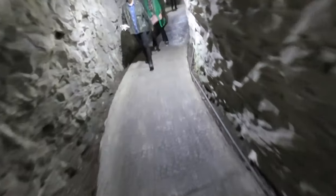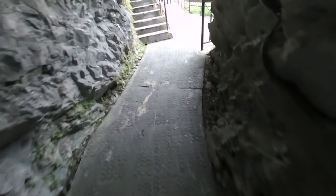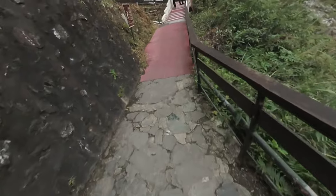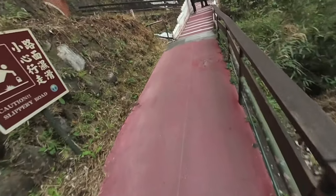Oh, look at this — a little waterfall! Nice. Please do let me know in the comments below how the horizontal stabilization works. And look at this — we have made it to the shrine!